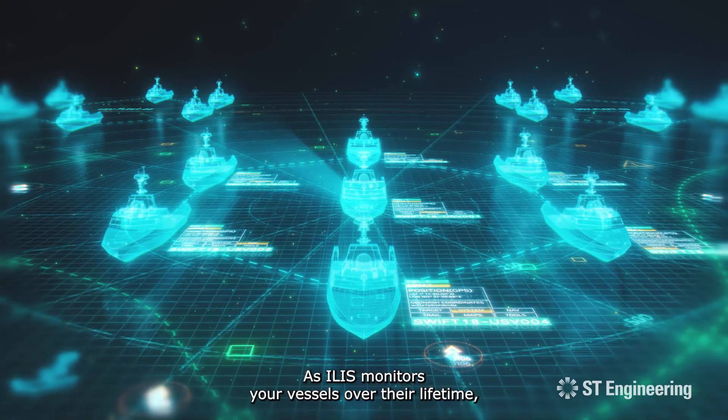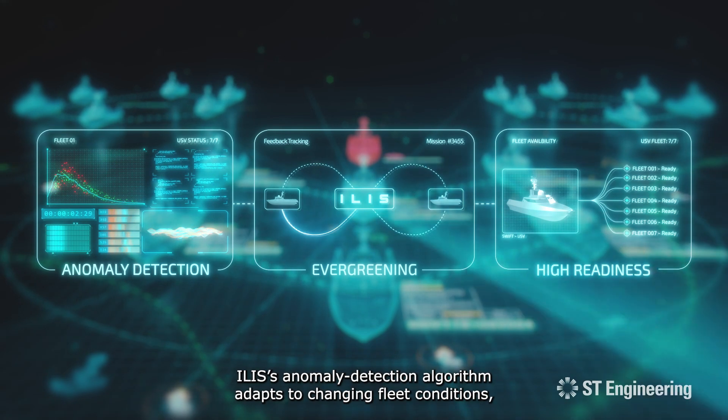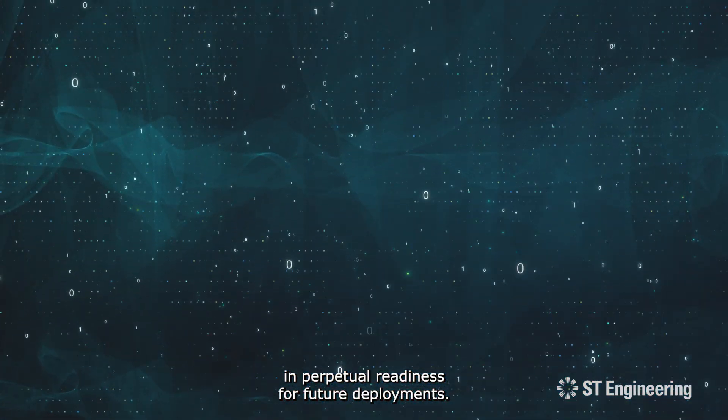As ILIS monitors your vessels over their lifetime, ILIS's anomaly detection algorithm adapts to changing fleet conditions, providing a continuous improvement loop which keeps your fleet in perpetual readiness for future deployments.